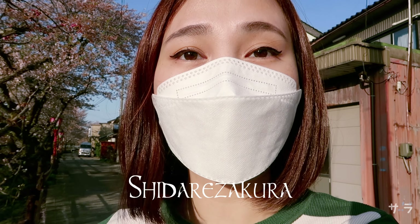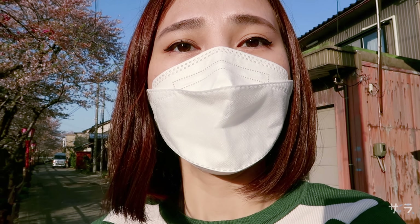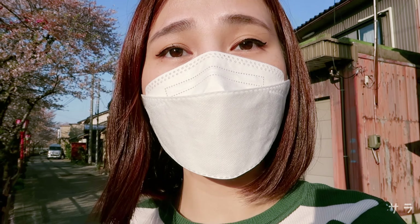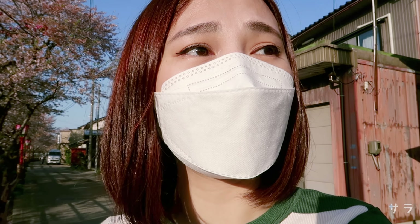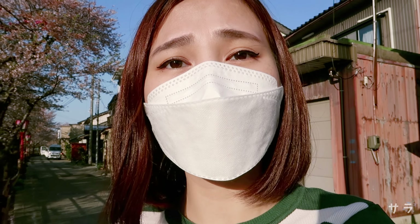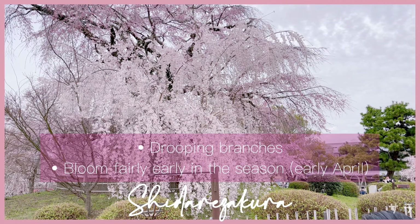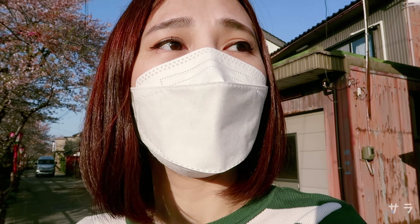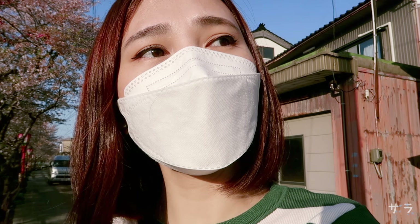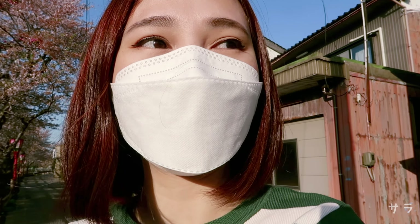They also have Shidare Zakura, or Japanese Weeping Trees. Ito naman, yung mga branches niya — it has a waterfall or curtain-like effect and sobrang ganda niya. Every time nakakita ako noon, I feel like napaka-magical yung trees na yun. You can also see Japanese Weeping Trees throughout Japan, but medyo konti lang siya. Pero nakakita ako noon sa Nagoya, Kyoto, and Nara.